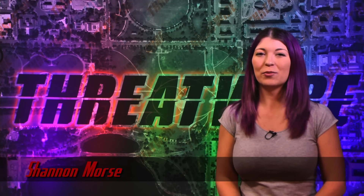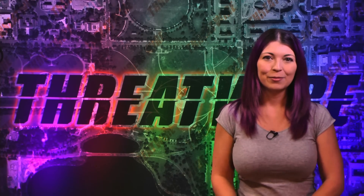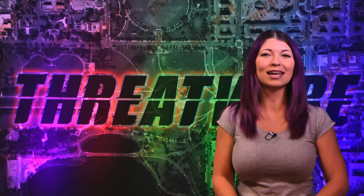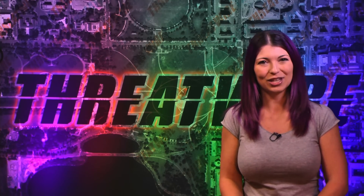Greetings, I'm Shannon Morse and this is ThreatWire for September 13th, 2016. Your summary of the threats to our security, privacy, and internet freedom. Make sure to subscribe to our YouTube channel to get these shows before anyone else, and check out our Patreon to see how you can help the show grow. Patreon.com slash ThreatWire is the place for that.